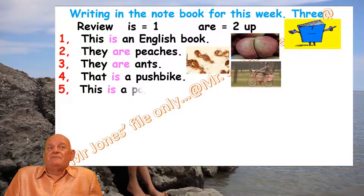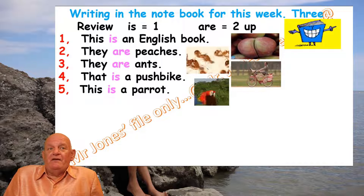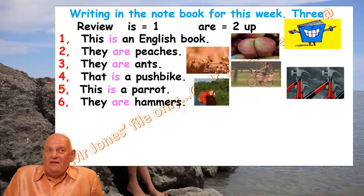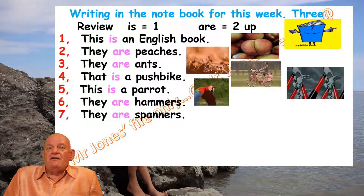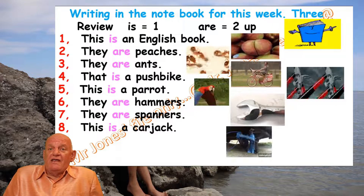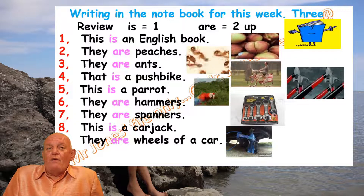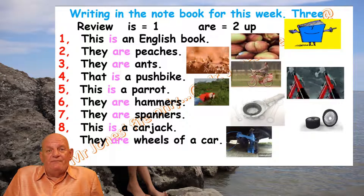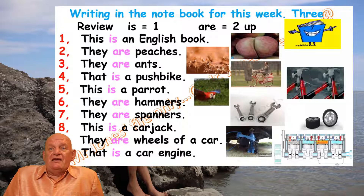Number five: 'This is a parrot.' Number six: 'They are hammers.' Number seven: 'They are spanners.' Number eight: 'This is a car jack.' Number nine: 'They are wheels of a car.' And number ten: 'That is a car engine.'